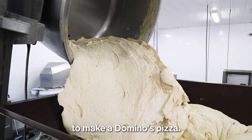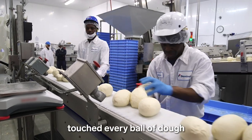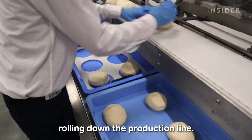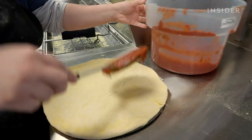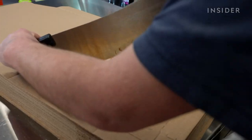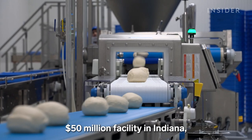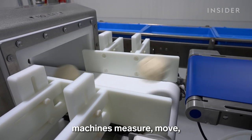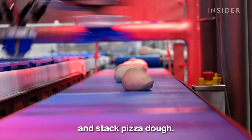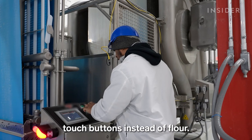This used to be the only way to make a Domino's pizza. About a dozen workers touched every ball of dough rolling down the production line. But now, in Domino's brand new $50 million facility in Indiana, machines measure, move, and stack pizza dough. And more and more, workers touch buttons instead of flour.